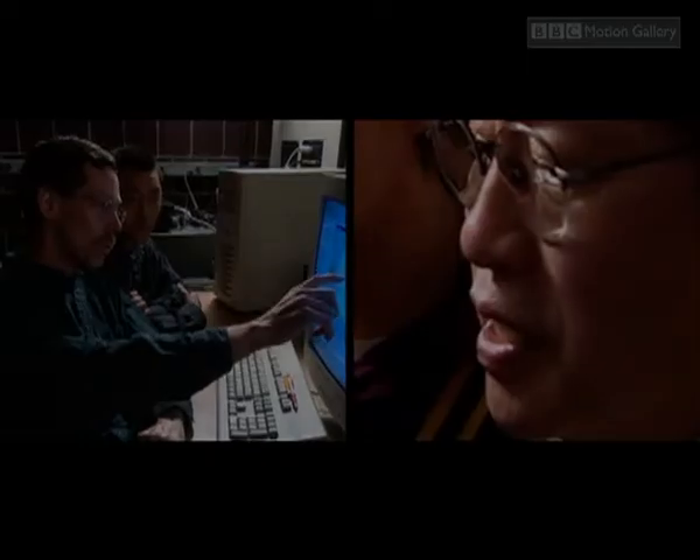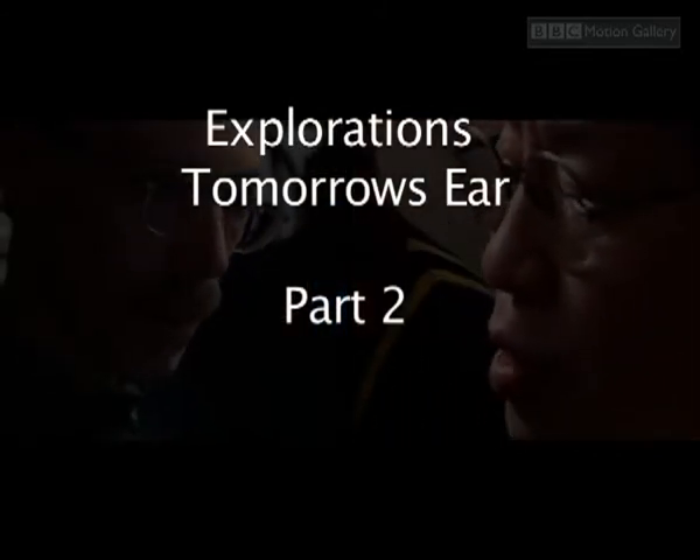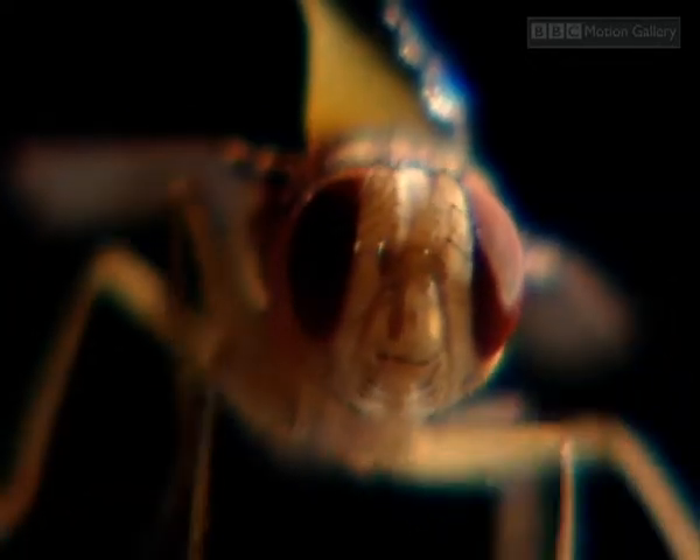Maybe we can move the speaker off of zero azimuth. Like this? That's great. Superfly expert Ron Hoy and his colleague Ron Miles had a hunch that they had discovered the bug with the best set of ears on the planet, the Ormia fly.